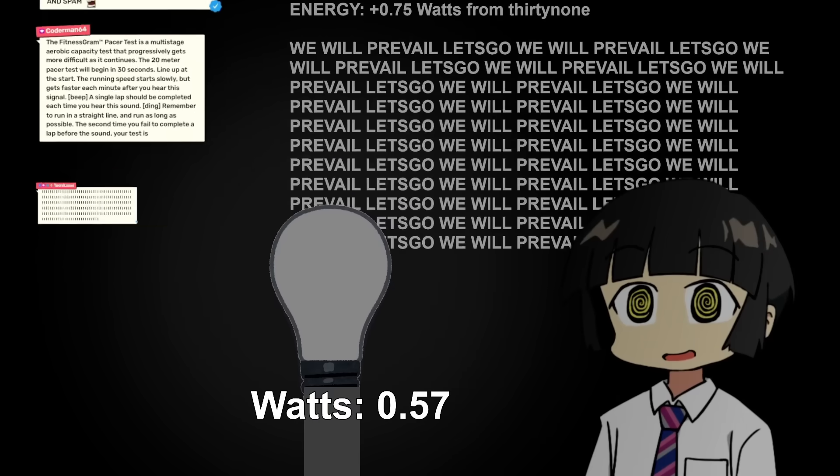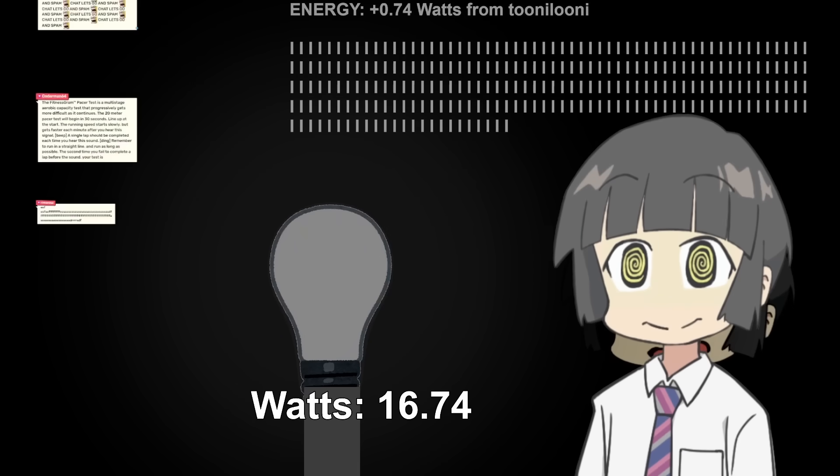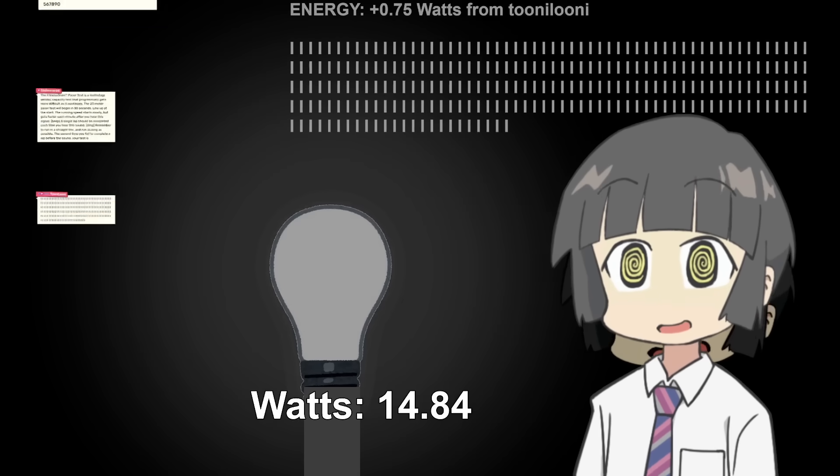How many people in Twitch chat does it take to power a light bulb? To answer this question, I built this stream overlay where chat can power a light bulb by spamming messages. Their goal was to light a 100-watt bulb for at least one second.